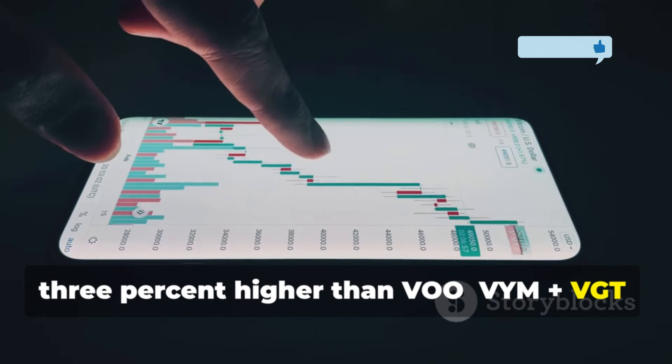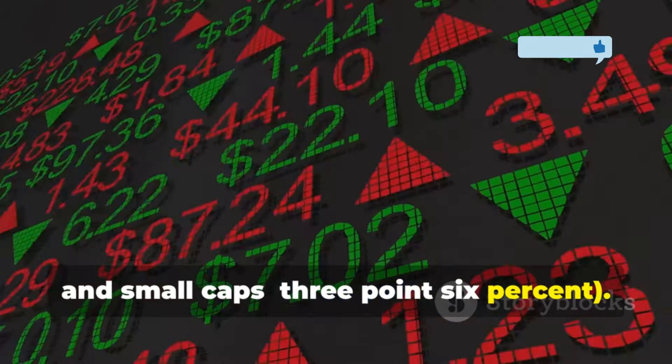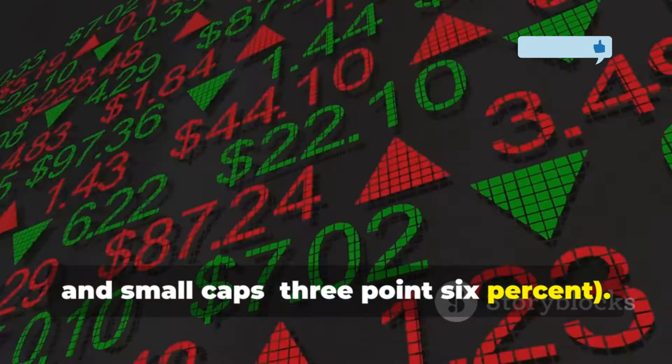The SCHD plus SCHG combo gives you exposure to large caps at 76.3%, mid caps at 20.1%, and small caps at 3.6%. However, the downside is limited international diversification — most of the stocks are U.S.-based. Still, you get a broad range of sectors including tech, healthcare, finance, and consumer goods. This portfolio also offers a 1.93% dividend yield, which is higher than the S&P 500's 1.3%. So if you had $1 million invested, your dividends would generate $19,300 annually, far more than the $13,000 you'd get from the S&P 500 alone.